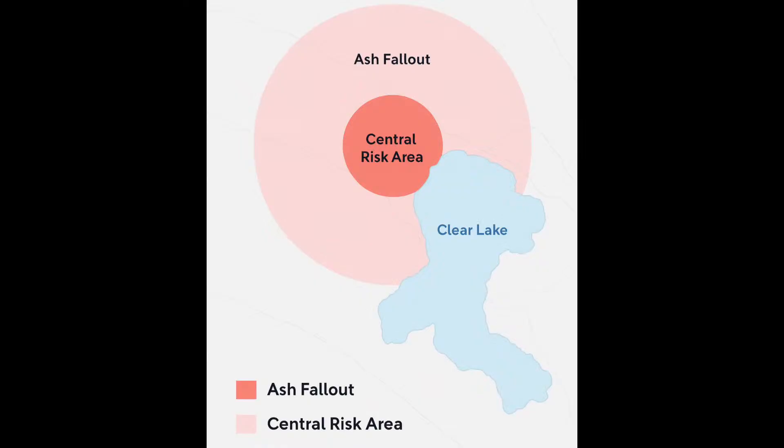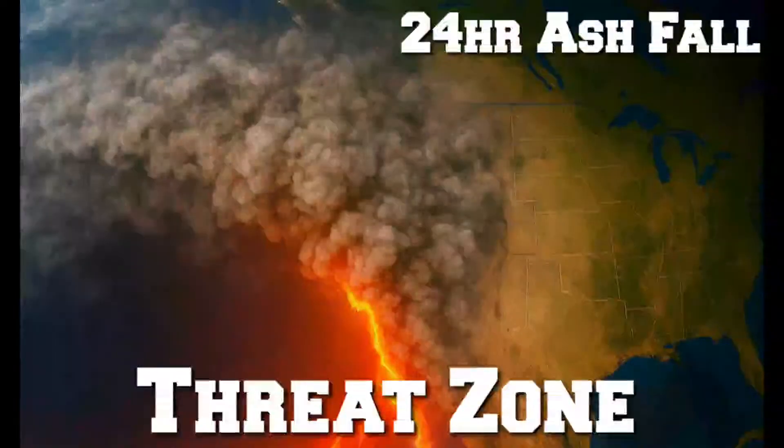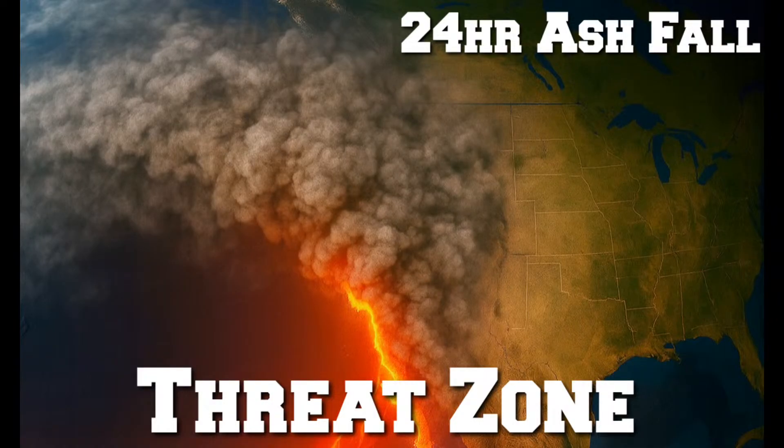Based on USGS data, we created a map showing the central risk area of ash fallout — at the lowest point it would look like this. The 24-hour ashfall threat zone would look worse. In the worst-case scenario — not only one activation of the Clear Lake volcano but multiple activations of different sizes — that's the worst case. We're presenting this because if San Andreas triggers a scenario, you're not just looking at subduction situations; you're also looking at volcanic fields potentially activating.